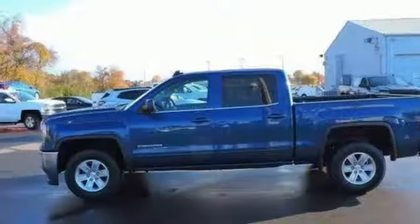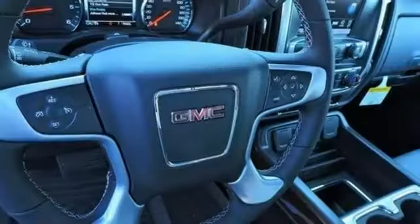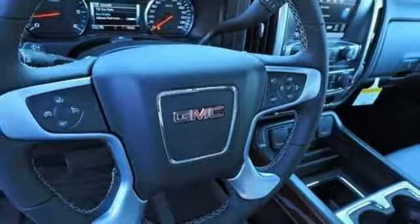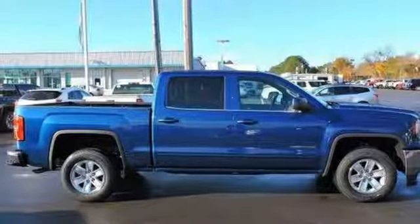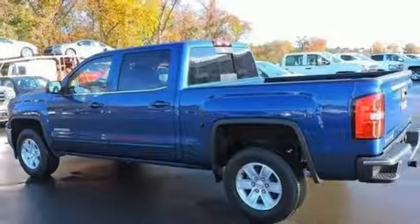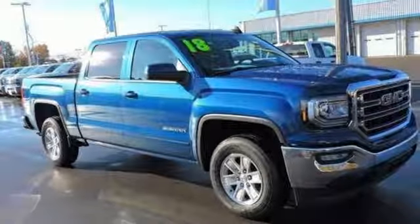But don't worry, this GMC doesn't hold grudges. It does, however, hold lots of gear. Go ahead and continue to assume, because you're right, that your safety is considered with Hill Start Assist, Stabilitrack with Traction Control, and Electronic Trailer Sway Control. Elevate your expectations of comfort, durability, and capability with this tough truck.